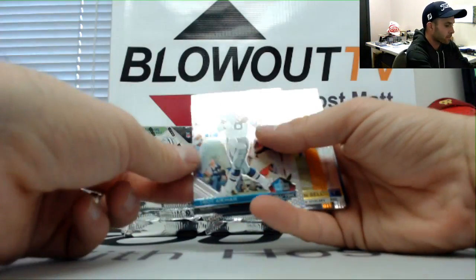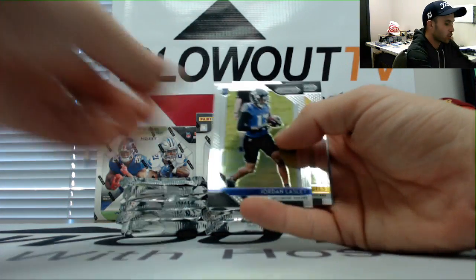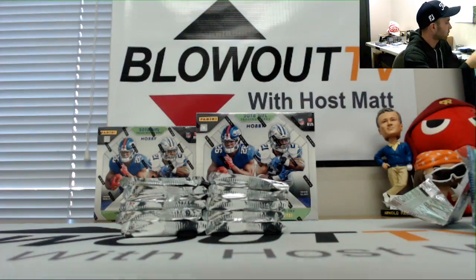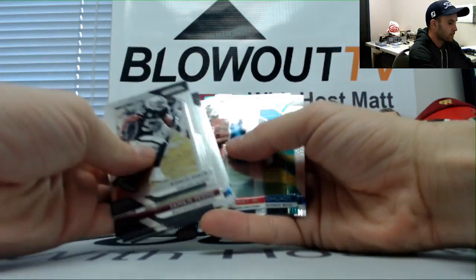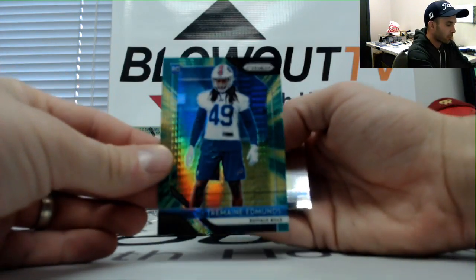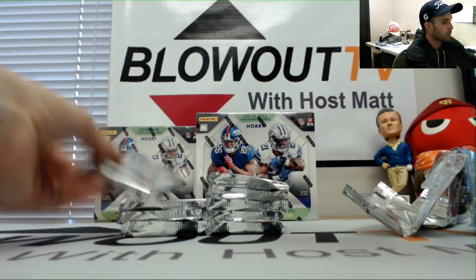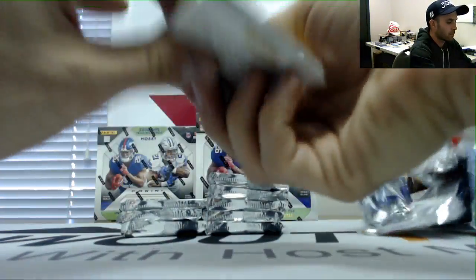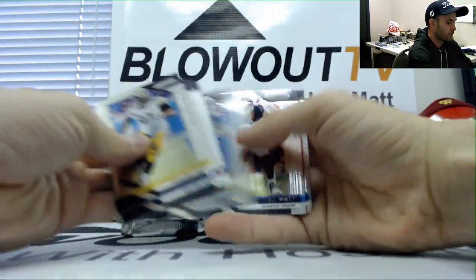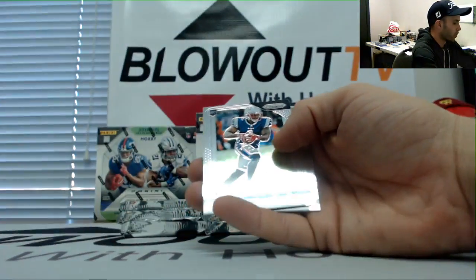Hall of Fame Troy Aikman. We've got a Le'Veon Bell back, numbered to 249, AFC North. Tremaine Evans, Buffalo Bills, AFC East — that's number to 275. Gronk, AFC East, Patriots, red parallel to 149.